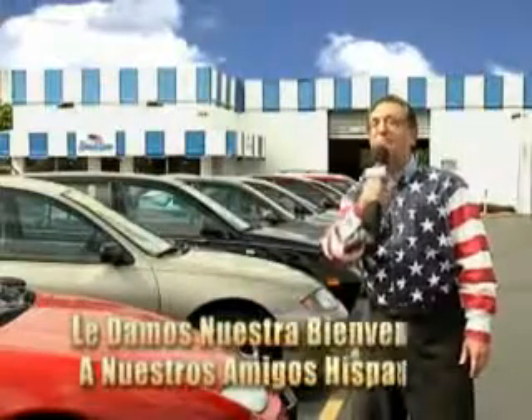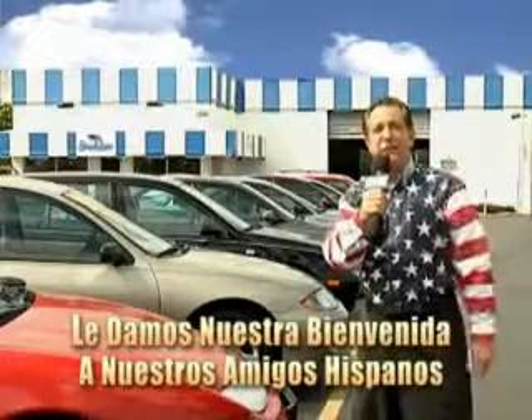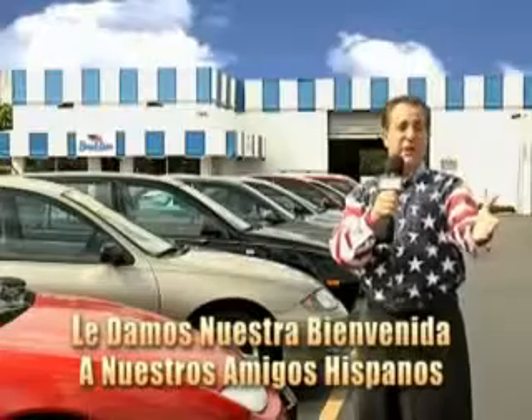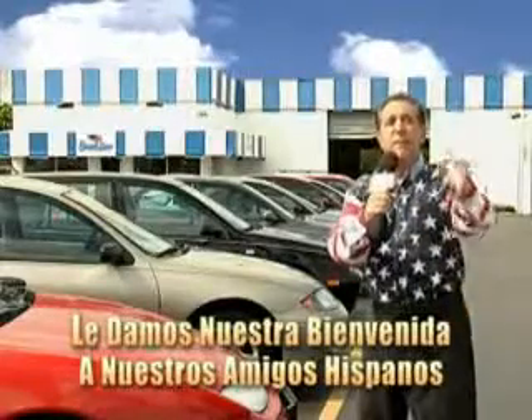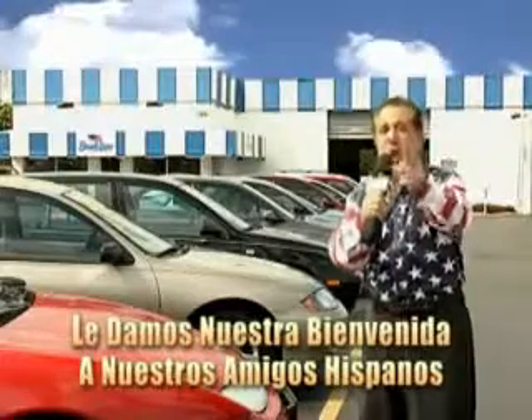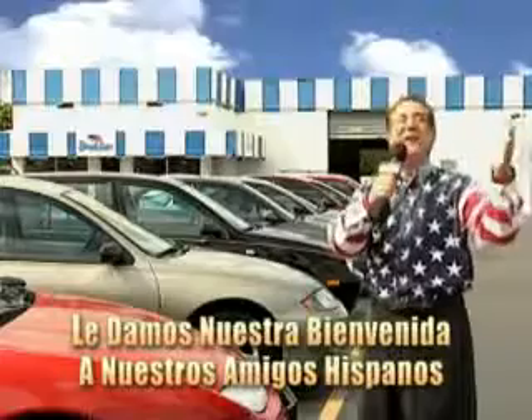Welcome to Beach Cars Incredible Parade of Values, where we price to sell. You want to buy late models for less? Well, you've heard of one price pricing, blue book pricing, warehouse pricing, and wholesale pricing. But for well over 40 years here in Palm Beach County, you've got Beach Cars pricing. And now you can see for yourself — we always sell for less.